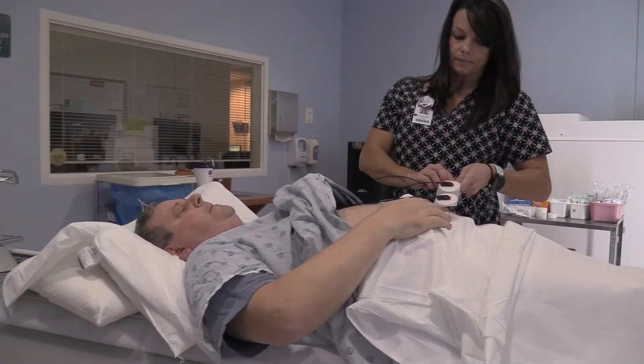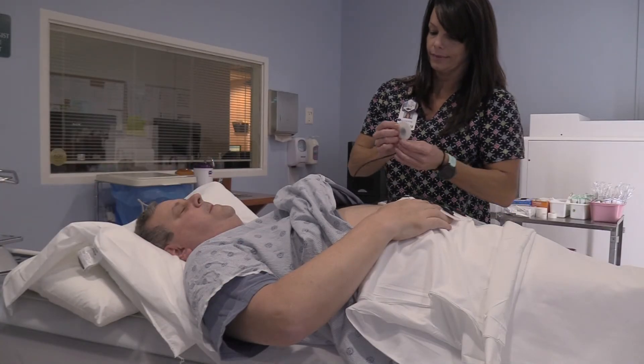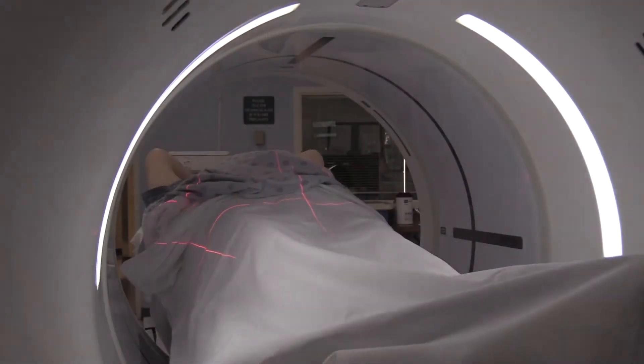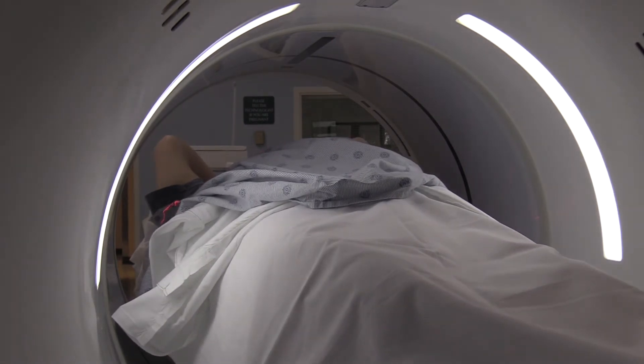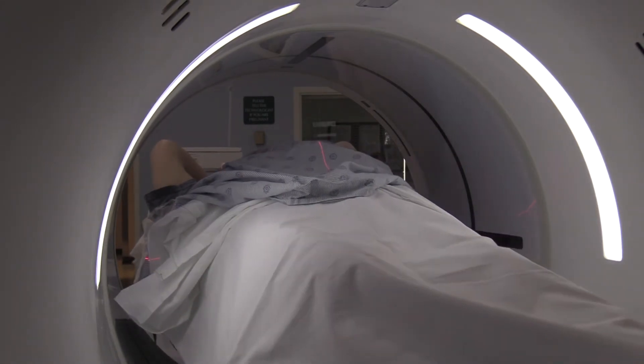Fifty-nine year old Terry Ellis had a CT coronary calcium scoring test done several months ago, and though he was not experiencing any cardiac symptoms at the time, it's a good thing he had it done. His score was about 1,400, and anything above 400 is a very high level for suspected cardiac disease.